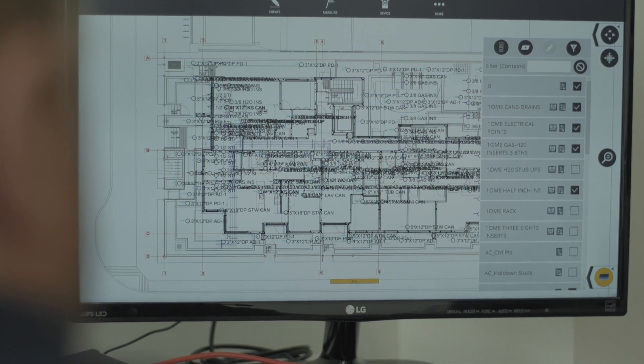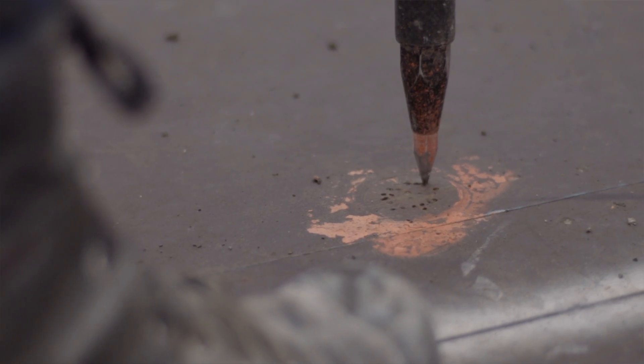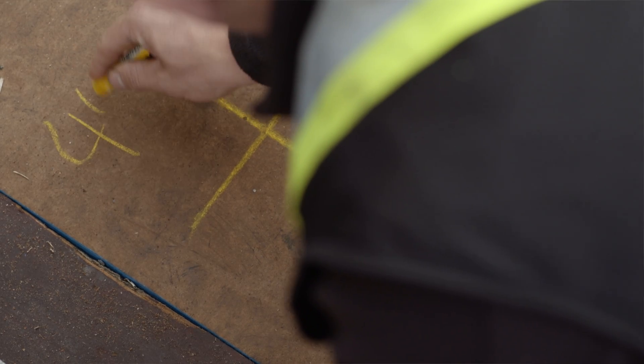We use Trimble Field Points and Field Link, so I would literally have the AutoCAD plug-in, export it, and import it right into the tablet within an eighth of an inch accuracy. Before Trimble, it was run up to the deck, pull my tape measure, mark it out, and put all the locations of the cans manually.